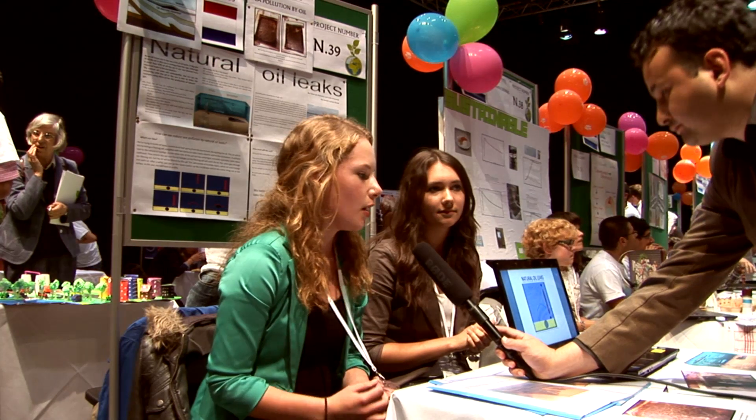And you get an oil slick on the surface, so the damage to fish and birds — that will float around there for more than three months. It will not sink in three months, but after that it will sink. But in three months it can do really damage to the nature, and that's what we're trying to prevent.